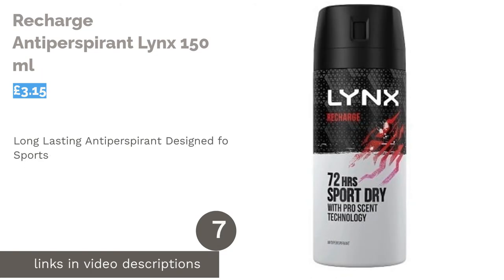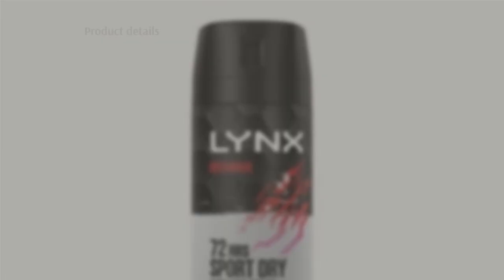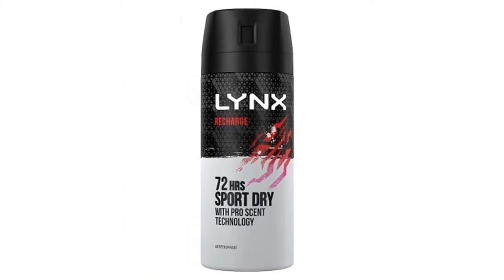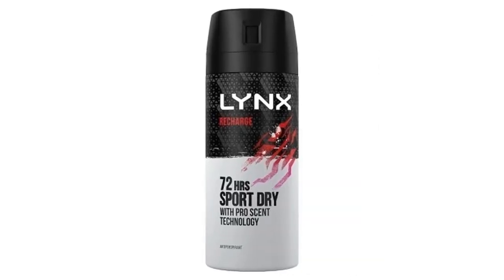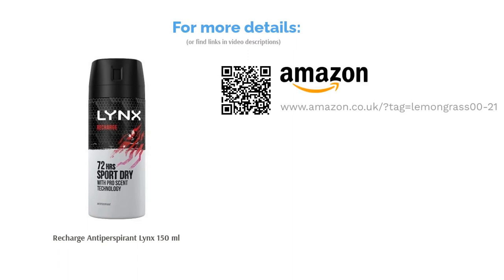The next product is Recharge Antiperspirant Lynx 150ml. Lynx Recharge is a long-lasting antiperspirant aimed towards those who play sports. It's designed to recharge your body after the big game or an intense workout. For those who like the feeling of an antiperspirant after a shower, this is a fantastic option as the cool mint and spice create a fresh and clean smell that isn't overpowering. Best of all, it's a dry deodorant, meaning that you won't be left with a sticky sensation under your armpits after use.